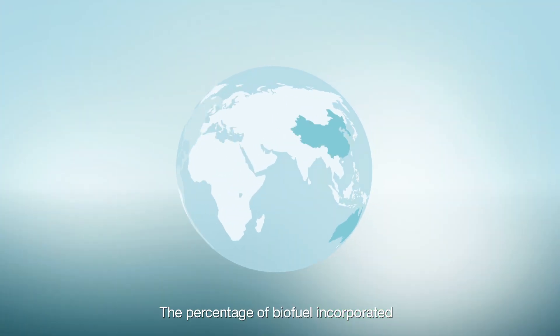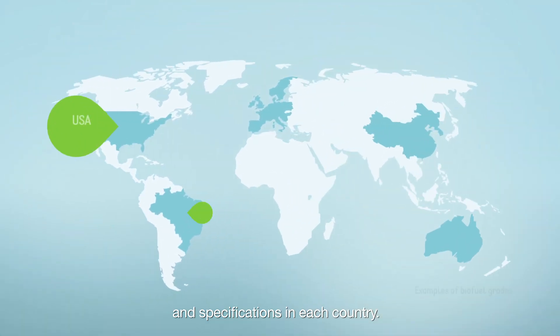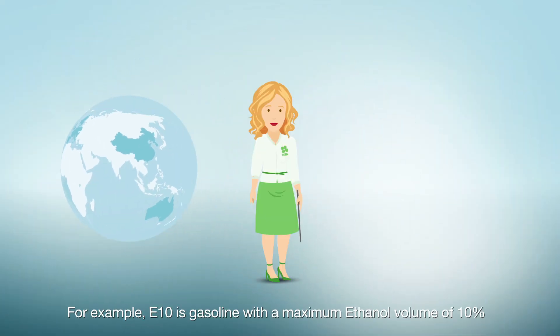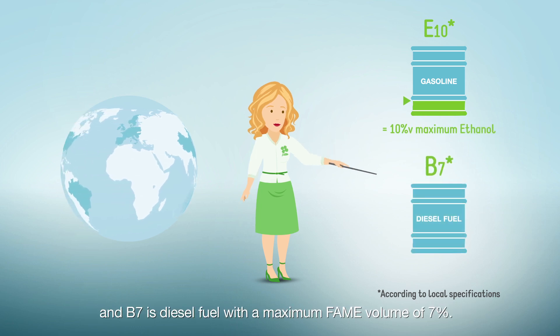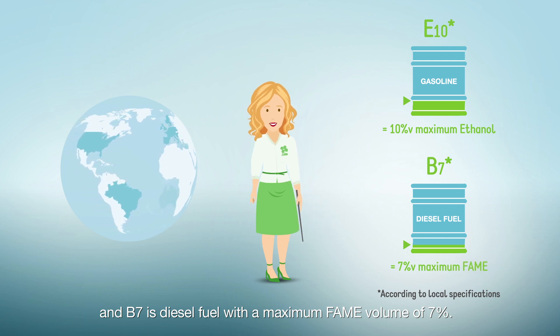The percentage of biofuel incorporated varies depending on regulations and specifications in each country. The name specifies the percentage — for example, E10 is gasoline with a maximum ethanol volume of 10%, and B7 is diesel fuel with a maximum FAME volume of 7%.